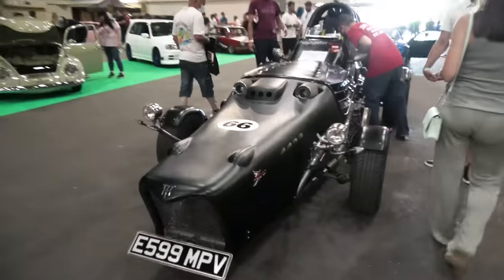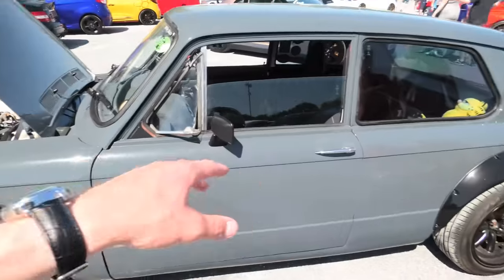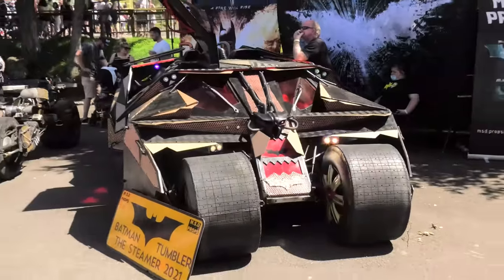Deep Dish, Modern Widebody, Road Legal, Ka-Chow, Lifted, Ainsley Harriot, Shopping Trolley, an MX-5, Whoa, Jack Daniels, Paint Splatted, Batmobile.